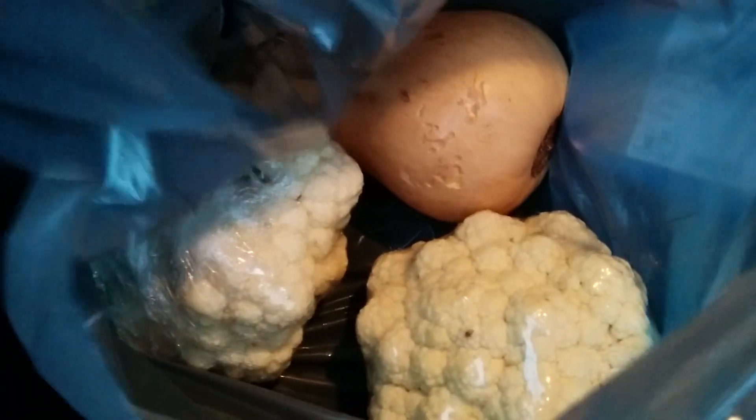I got this butternut squash which came to about two something. I also got this bag of stew stuff — there's cabbage, turnip, carrots, and some parsnip in there.